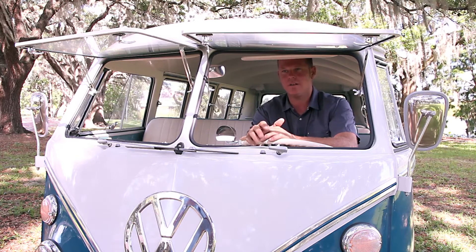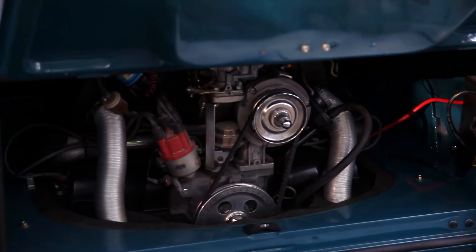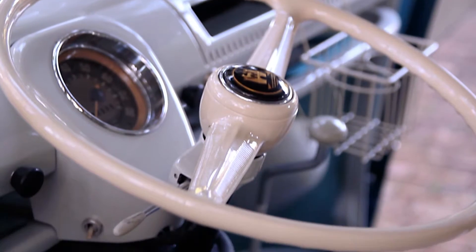Some of the upgrades that we've done to the vehicle consist of the transmission — getting a right gearbox, 3.44 ring and pinion with no ADQ final drive. So we can go ahead and utilize the original gear reduction boxes but still keep the originality of the car.